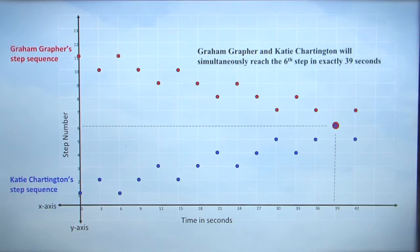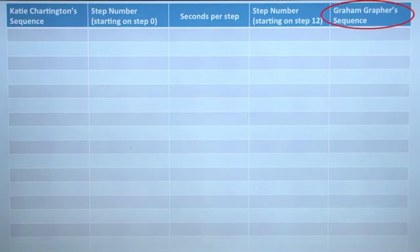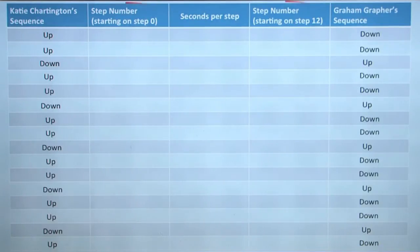This is when we'll rescue the girl. I love to make charts. So on this chart, this column will represent me in my journey, and this column will represent Graffer on his journey. My pattern will be up, up, down. Graffer's sequence is down, down, up. So we will continue the pattern.